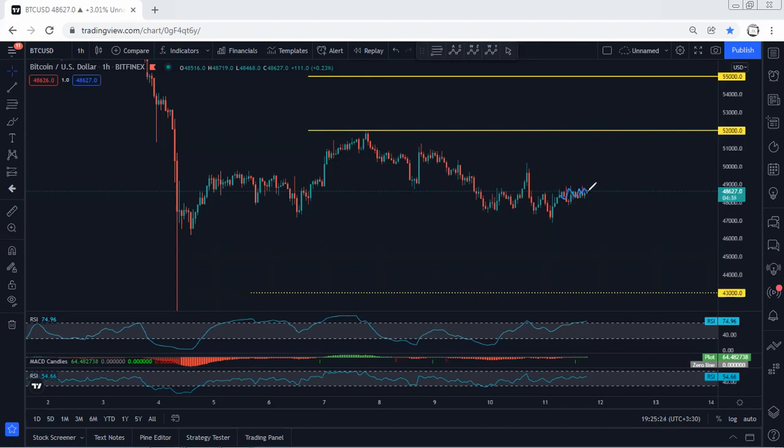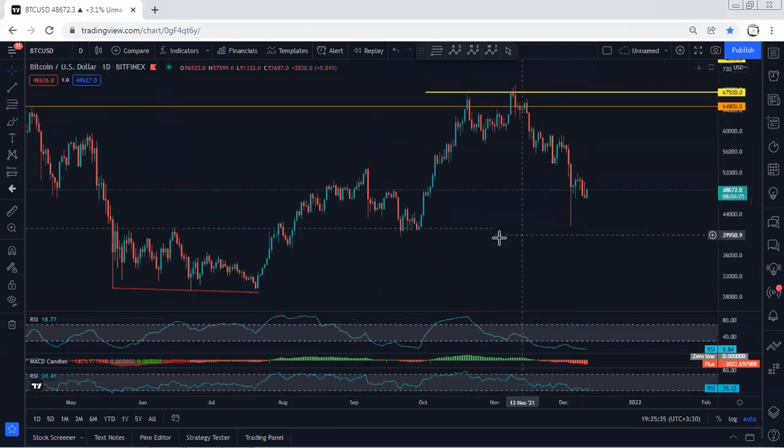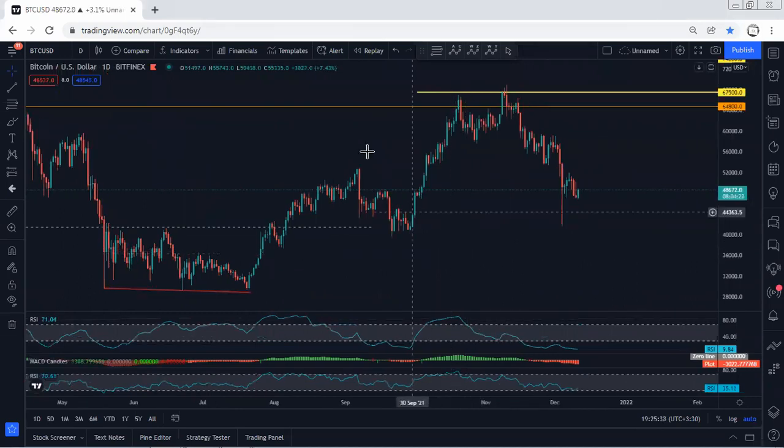The way price is moving, even if it continues as a corrective move, we can expect to see the next drop. That's why we need to be really careful — whoever has a trade right now should start to manage it. For me, I didn't see any trade setup.